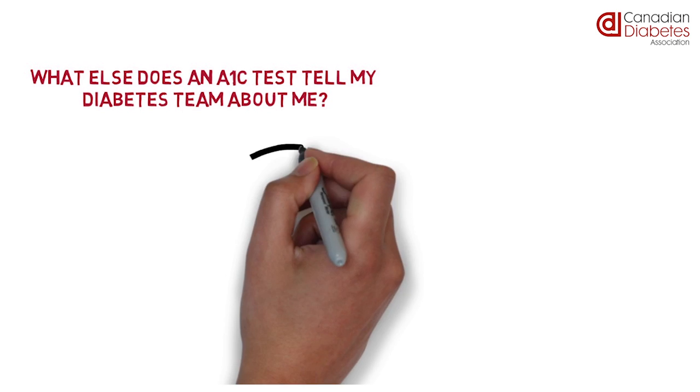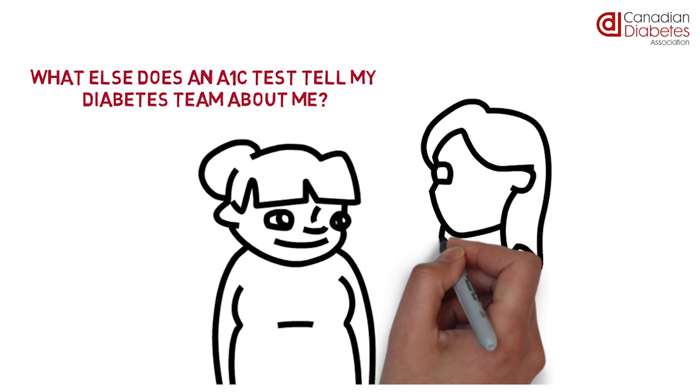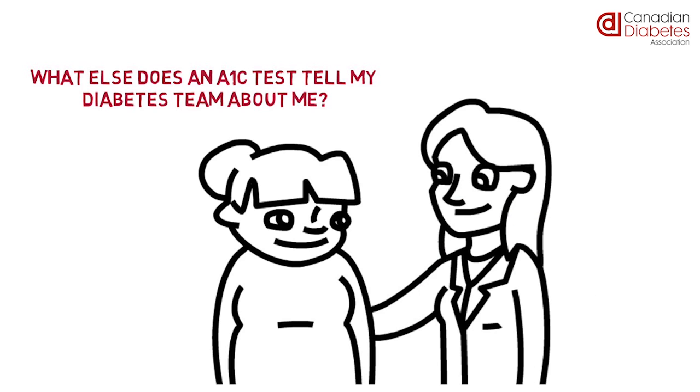What else does an A1C test tell my diabetes team about me? A1C gives you and your healthcare providers information about your risk of developing diabetes complications, such as problems with your eyes or with your kidneys.